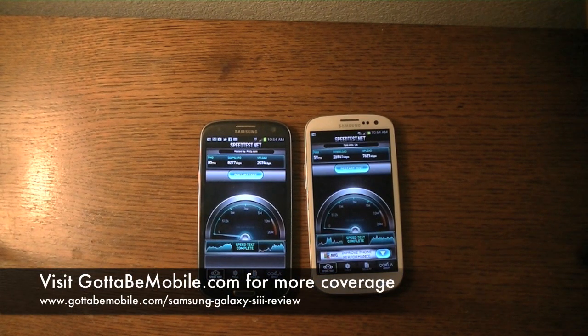I'm Chang Wen for GottaBeMobile and Notebooks.com. Thanks for watching this video comparing 4G HSPA Plus on T-Mobile's network against 4G LTE on AT&T's network. Please join us at GottaBeMobile.com for additional information and a complete review of the US versions of the Samsung Galaxy S3. Thanks for watching.